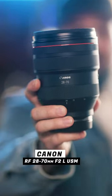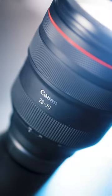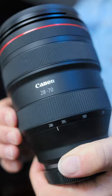The Canon RF 28-70 F2L truly is a unicorn lens. Released in 2018, it's the fastest mid-range zoom on the market. It features a super wide, constant F2 aperture through the entire focal length.